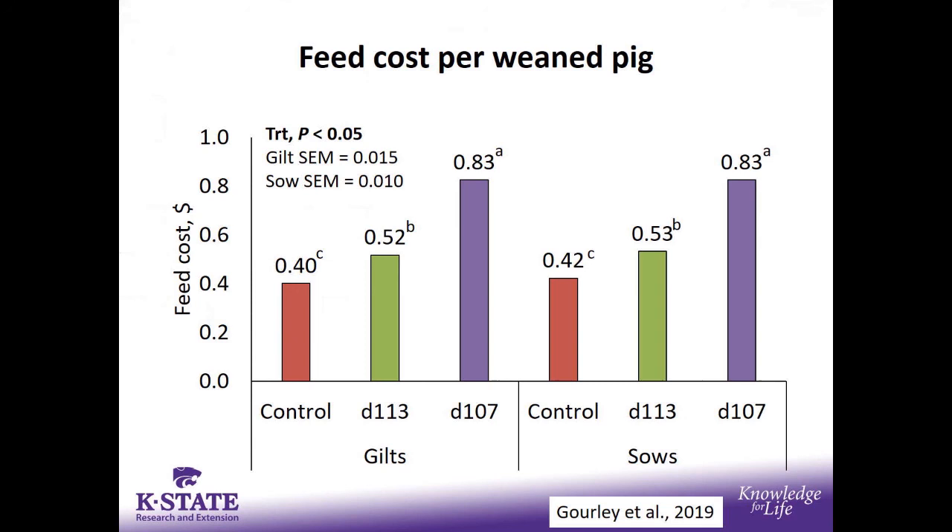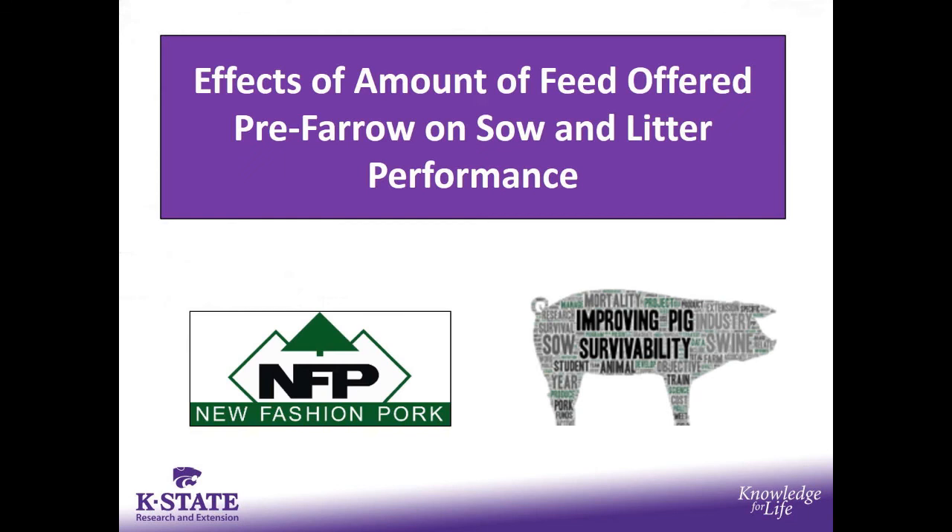We also need to keep in mind the actual cost. This looks at additional feed cost per weaned pig. It's not a surprise that feeding more feed and a higher nutrient-dense diet is associated with additional feed costs. Day 107 is basically a week of additional feed; day 113 was two or three days of additional feed. It's a big impact on your bottom line. This treatment doubled the extra feed cost per weaned pig when fed for too long. You need to be mindful of the cost of any strategies you're trying to implement on the farm.